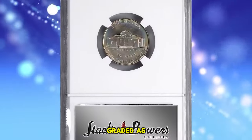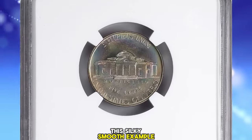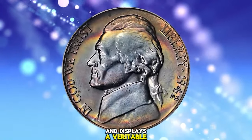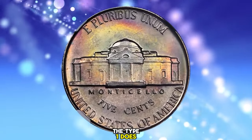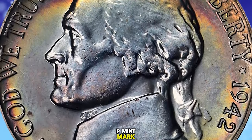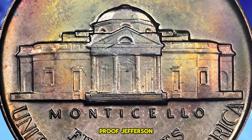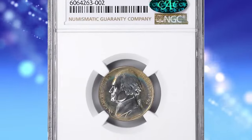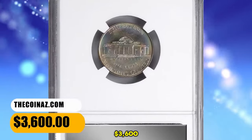1942 Jefferson Nickel, Type 1 die variety, graded as PR68 Plus by NGC. This silky smooth example shimmers with a delightful satin to modestly reflective finish and displays a veritable sunset of color at the peripheries easing into the centers on both sides. The Type 1 does not have a P-Mintmark, while the Type 2 silver does have a P-Mintmark. Both coins have similar mintages. The 1942 Type 1 proof Jefferson Nickel can be easily obtained up to about PR66 condition; PR68 Plus specimens like this one are considered rare. It was sold for $3,600.